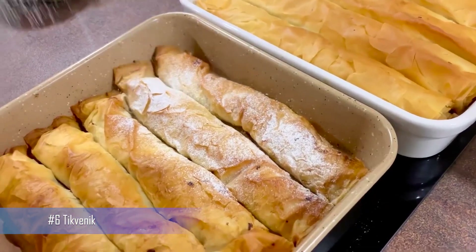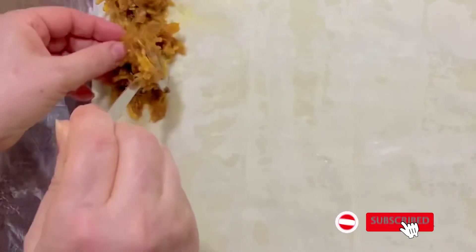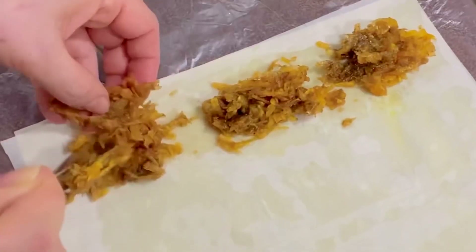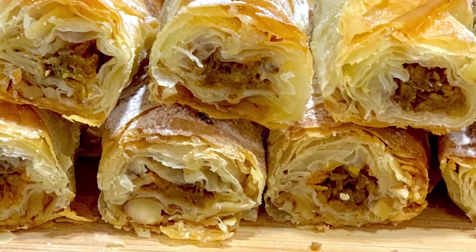Number 6: Tikvenik. Tikvenik is a popular Bulgarian pastry made with pumpkin, walnuts, and cinnamon, wrapped in phyllo dough. This sweet pastry is often served as a dessert or a snack with coffee. It's a perfect way to enjoy the taste of autumn in a delicious treat.